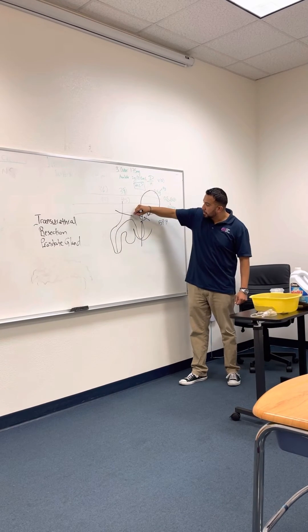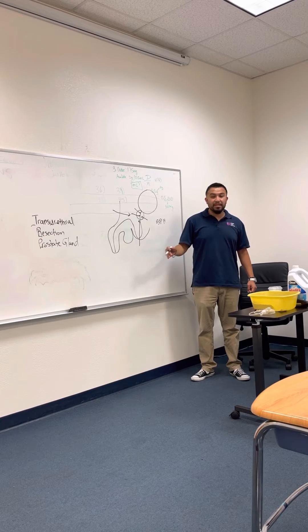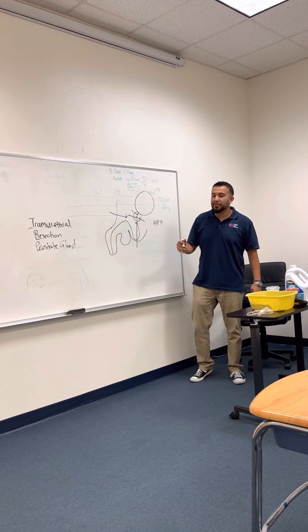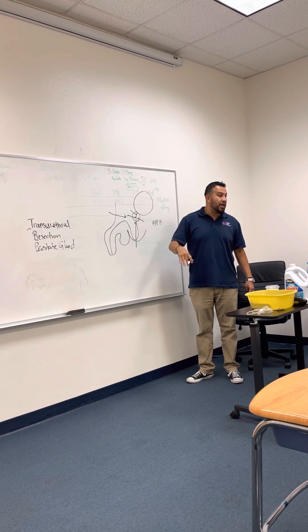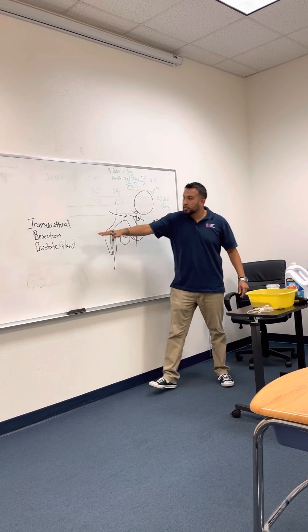We can also go through the abdominal area, the suprapubic area. The problem is it's very invasive, and the patient can say goodbye to erections for the rest of his life. So we have to find a way to remove the prostate gland in the least invasive manner. So we put this scope through the urethra — that's transurethral.